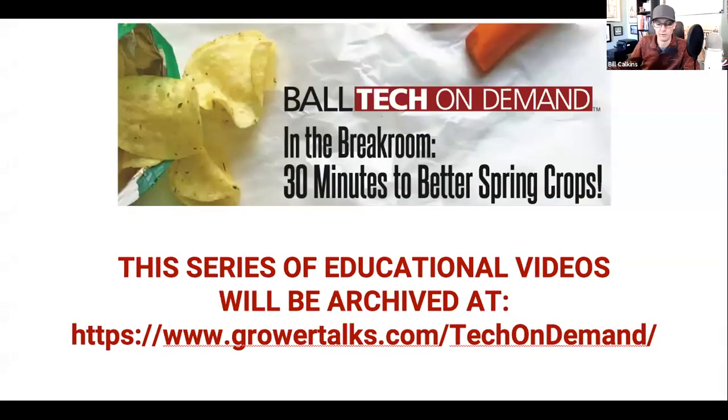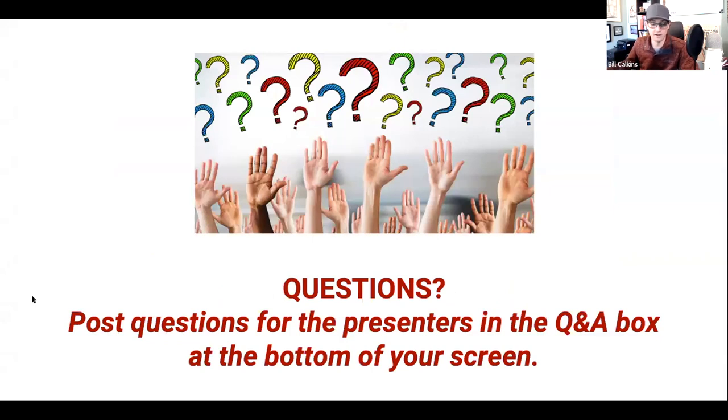Real quick before we get started, I want to share just a couple notes. All the videos and webinars from this entire series are going to continue to be collected and posted at growertalks.com/techondemand. You can view them there and share them with your team. You'll find plenty there already from vegetative production to watering, photoperiod, with impatience, perennials, and calibrachoa coming soon. We will have the ability to ask questions of the panelists — post those in the Q&A box at the bottom of your screen. Why don't you guys go ahead and share your screens and rock and roll on seed annual propagation and production.